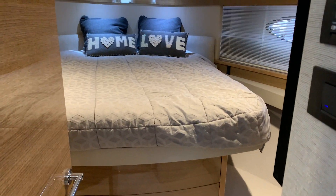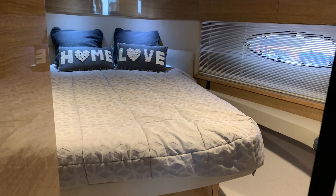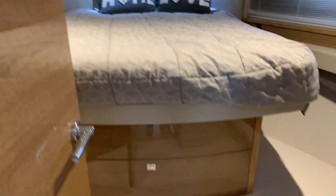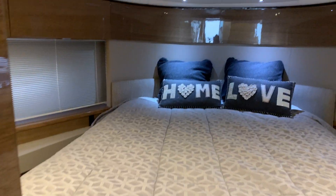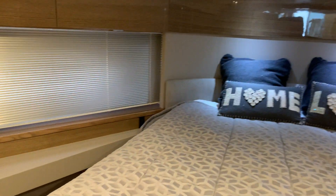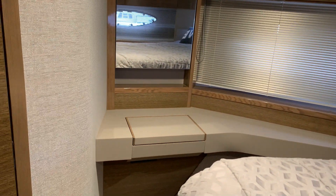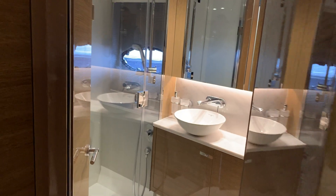This is your VIP guest cabin, so this is forward. Again, a big island bed there — lovely finish. There's a little vanity area there that goes through to another shower and head.